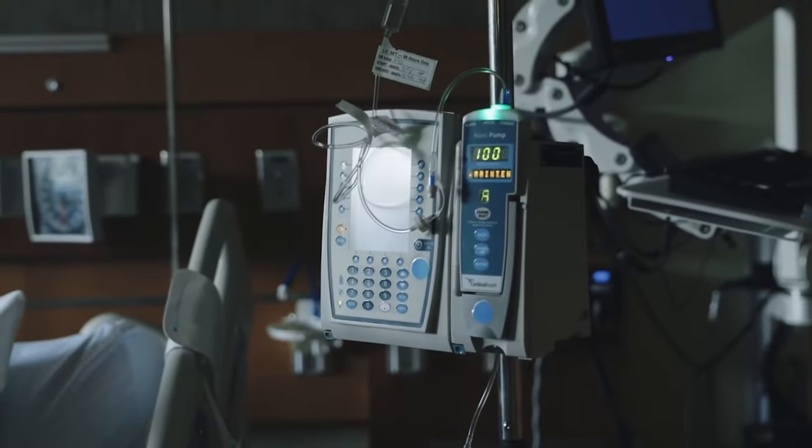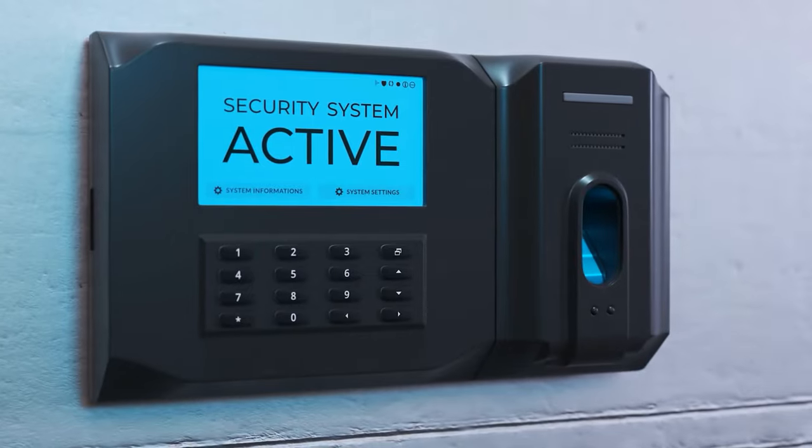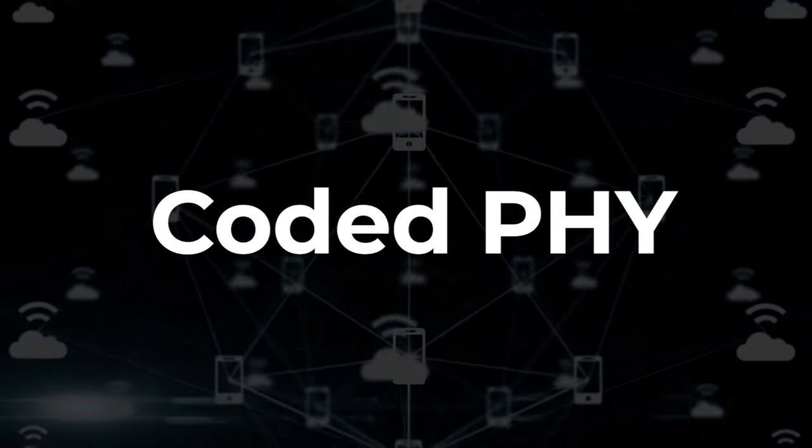For years, we've been told that Bluetooth Low Energy is great for wearables, medical devices, fitness trackers, and controlling door locks. But venture out a little farther and you'd lose connection, right? Many believe Bluetooth is only for short-range communication. Today, we will shatter that belief. To understand how we're going to break this myth, let's dive into some tech magic called Coded PHY.